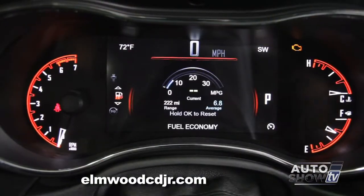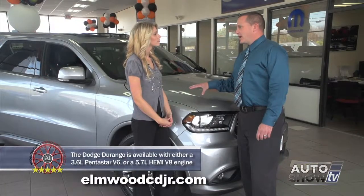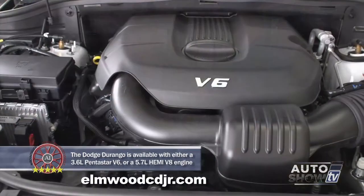The Dodge Durango gets mid to high 20s for gas mileage. It achieves that great gas mileage by pairing the 8-speed automatic transmission with the new Pentastar V6 motor.